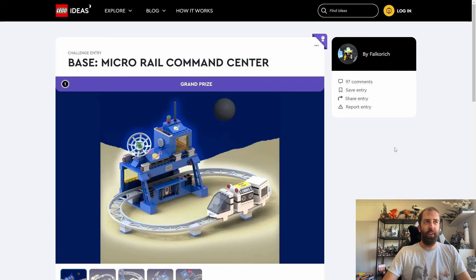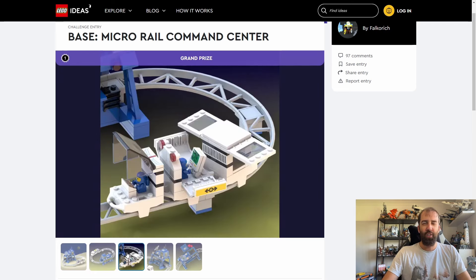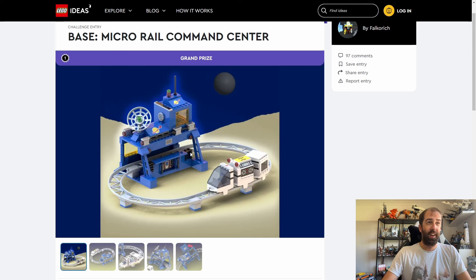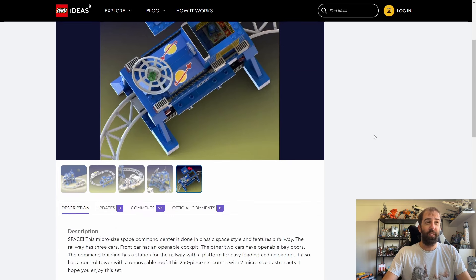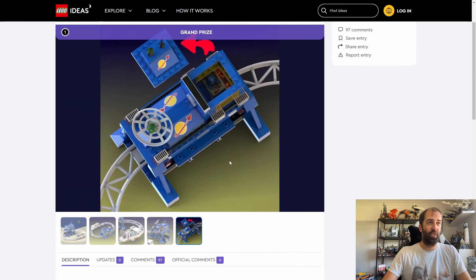The final insider reward is thought to be the Micro Rail Command Center. This is really cool — I'd probably spend my insider points on this. It very much pays homage to the monorail that LEGO did many years ago, and it will go well with the micro rocket set LEGO released this year. I love the retro look and feel of it. It has 250 pieces and two micro-sized astronauts — I think that's awesome.